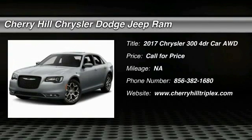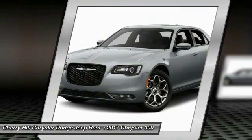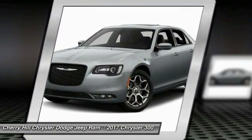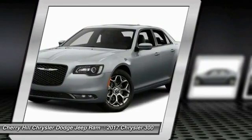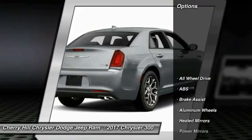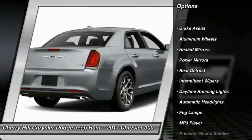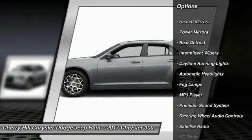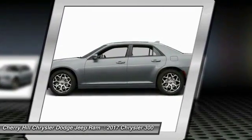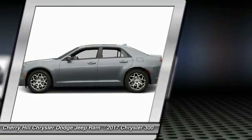Come test drive the 2017 Chrysler 300. The Chrysler 300 combines sport and luxury in one unique and powerful package. If you're looking for elegance and performance, the 300 delivers. Here are some of this vehicle's great options: traction control, all-wheel drive, remote engine start, anti-lock braking system, steering wheel audio controls, power passenger seat, keyless entry, stability control, backup camera, and leather-wrapped steering wheel.